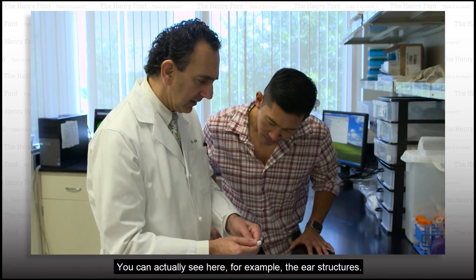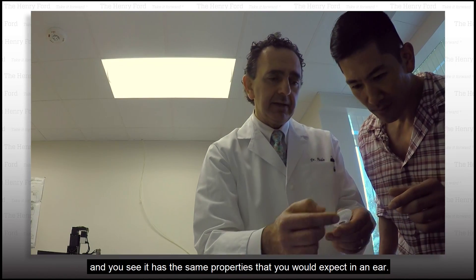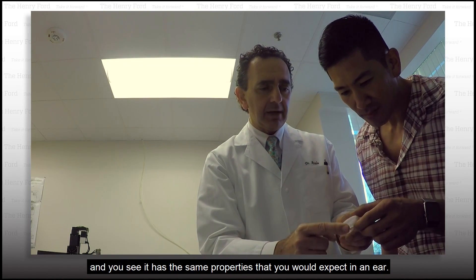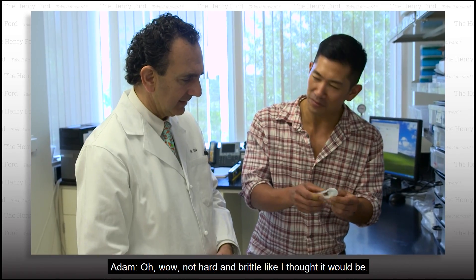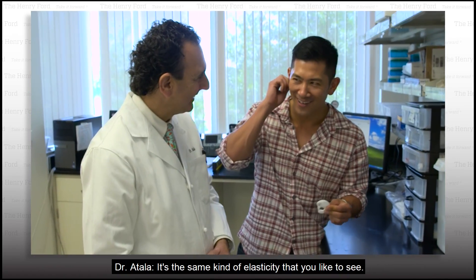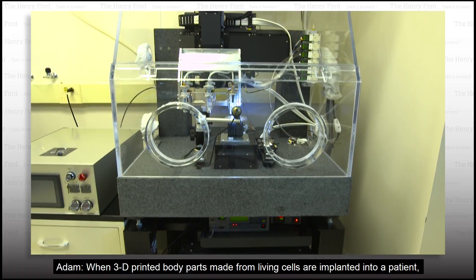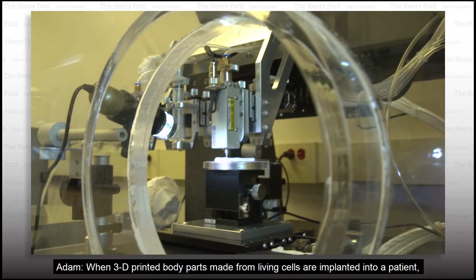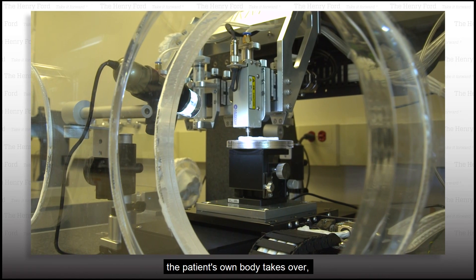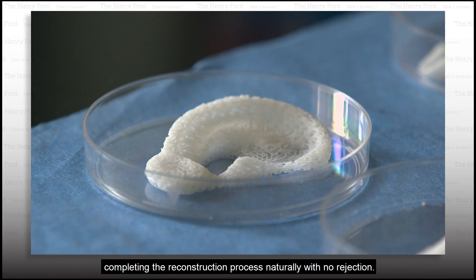You can actually see here, for example, the ear structures. Can I touch it? Yes, you sure can. And you see it has the same properties as you would expect in an ear. Wow, not hard and brittle like I thought it would be. Right. It's the same kind of elasticity that you'd like to see. When 3D printed body parts made from living cells are implanted into a patient, the patient's own body takes over, completing the reconstruction process naturally with no rejection.